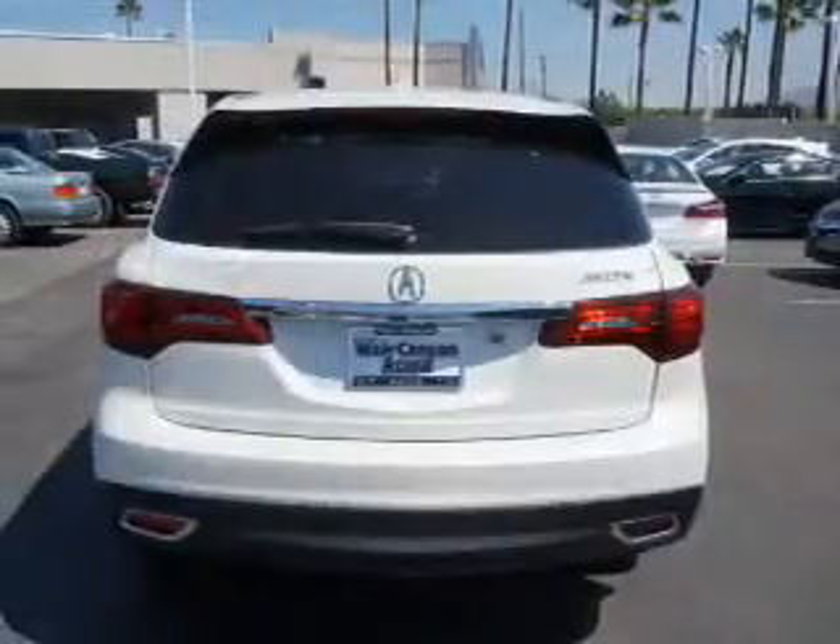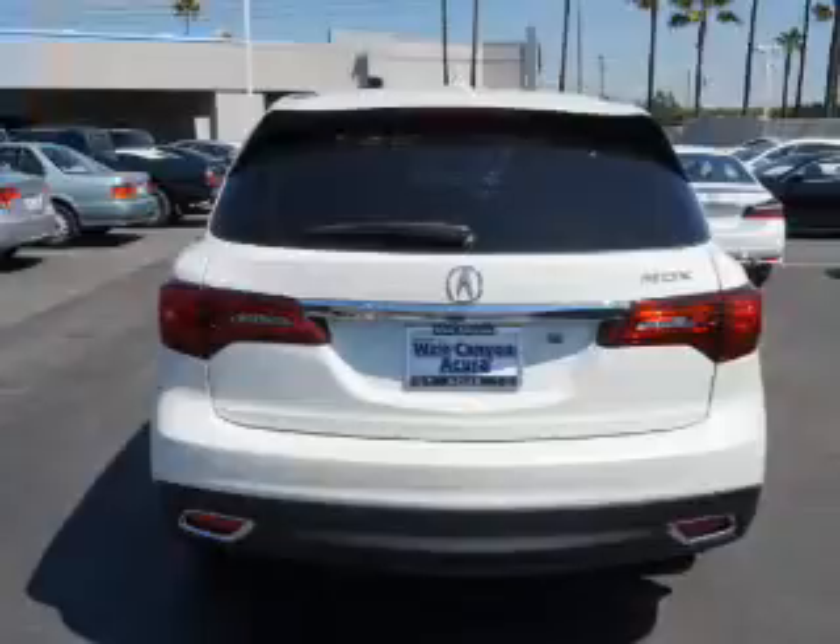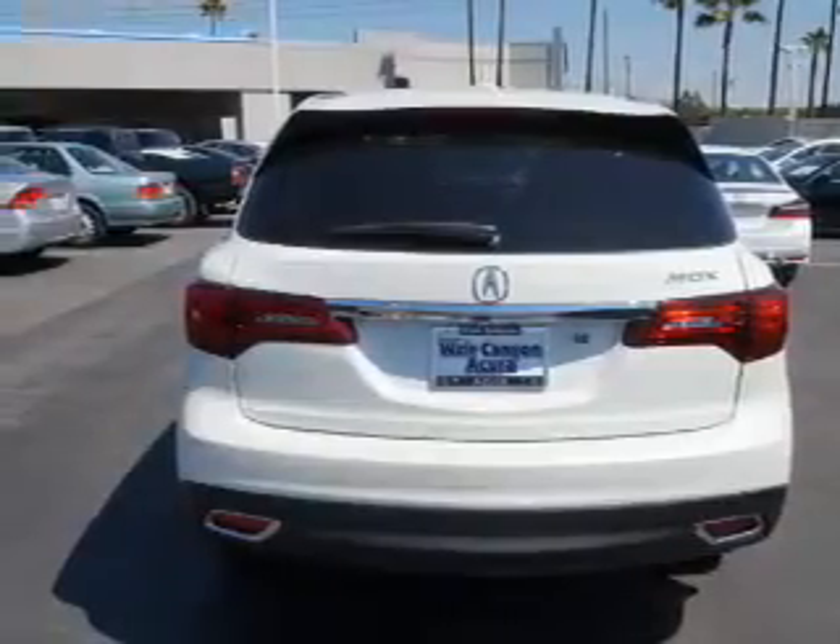Inside you'll find a third row seat, leather seats, heated seats, Bluetooth connectivity, and digital radio.